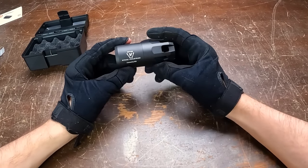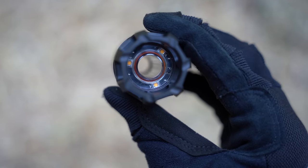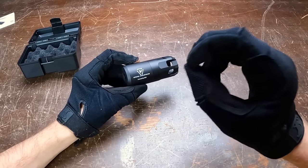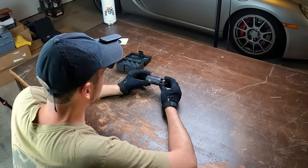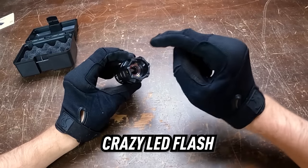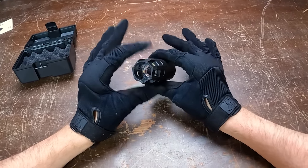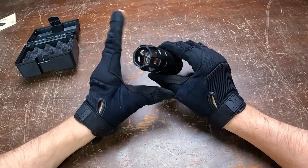What is an airsoft tracer and how does it work? When BBs get shot through the system, this little guy will flash internally, light up the BB, and it'll look like the BB is glow-in-the-dark. It's a really cool feature - definitely my favorite addition to any airsoft gun when playing indoors. Not only does it illuminate BBs to make them glow, it actually has a crazy LED flash at the end that makes it look like a real muzzle flash every time you shoot.